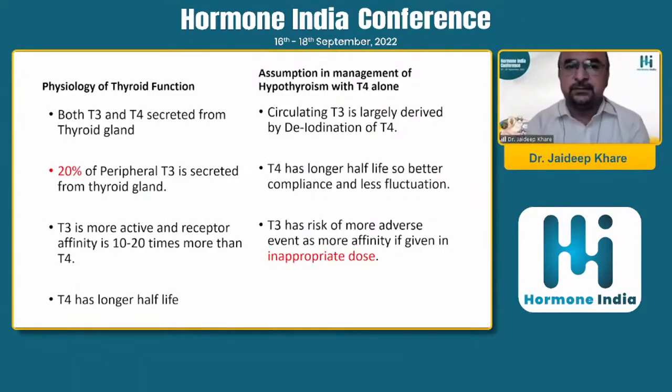From the thyroid gland, both T3 and T4 are secreted: 20% of peripheral T3 comes from the thyroid gland and 80% is converted from T4. T3 is much more active with approximately 10 to 20 times greater receptor affinity, but T4 has a longer half-life while T3 has a half-life of only about 4 to 6 hours. If patients have defective deiodinase enzymes, conversion from T4 to T3 will not occur. Giving T3 alone causes significant fluctuations due to short half-life, and abrupt increases in T3 levels can lead to complications like arrhythmias if given in inappropriate doses.